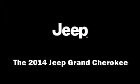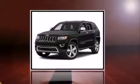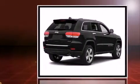The 2014 Jeep Grand Cherokee. It features an automatic transmission, four-wheel drive, and a refined six-cylinder engine.